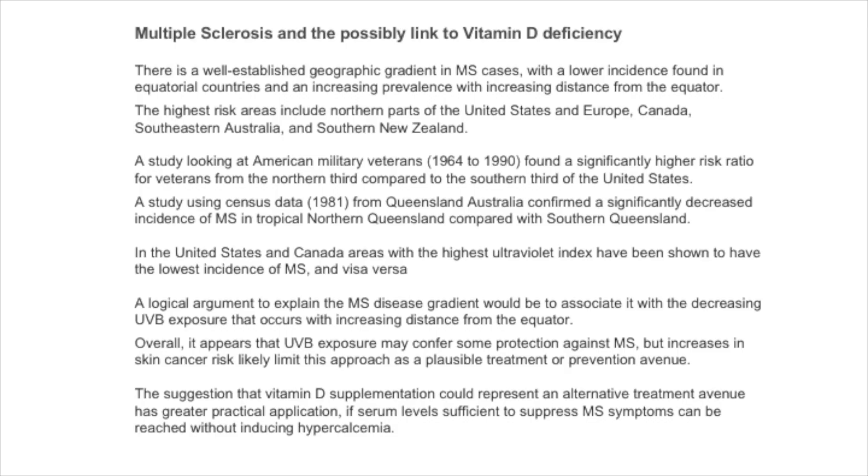In the United States and Canada, areas with the highest ultraviolet index have been shown to have the lowest incidence of MS and vice versa. A logical argument to explain the MS disease gradient would be associated with decreasing ultraviolet exposure that occurs with increasing distance from the equator. Overall, it appears that ultraviolet exposure may confer some protection against MS, but increases in skin cancer risk limit this approach as a treatment or preventative avenue.